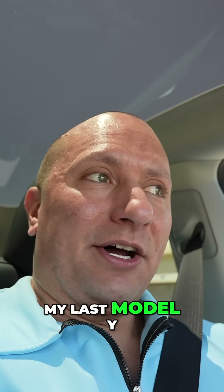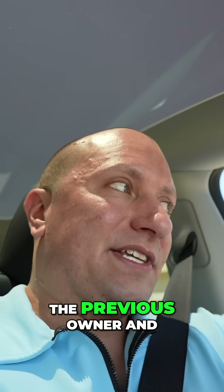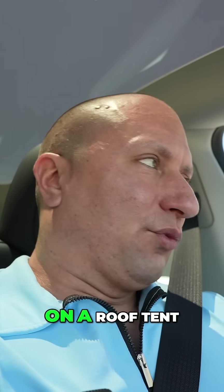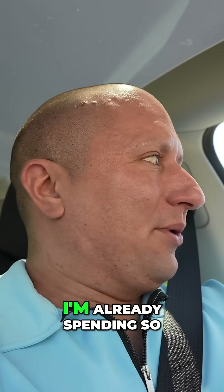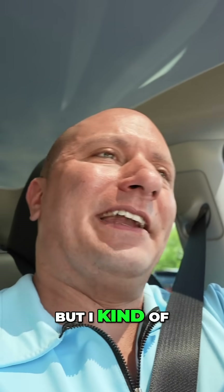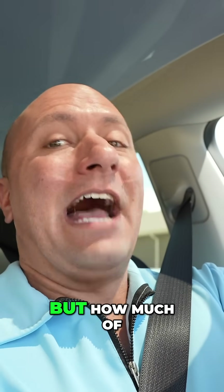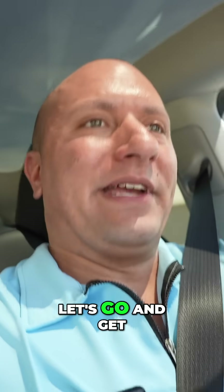My last Model Y already had ceramic tint from the previous owner, and it was about $700 to get it done. I don't want to spend $700 on a roof tint — I'm already spending so much money on other stuff, which I'll get into later. I'd rather just go the route of putting in a shade and see if it makes a difference. I'm sure it will, but how much of a difference is the question. Let's get this thing installed.